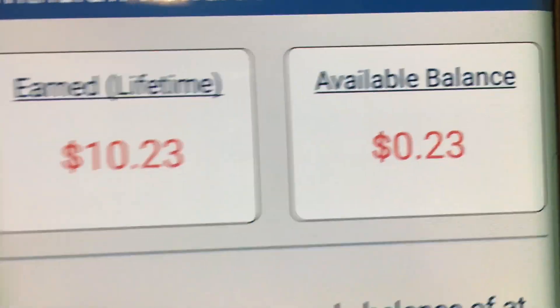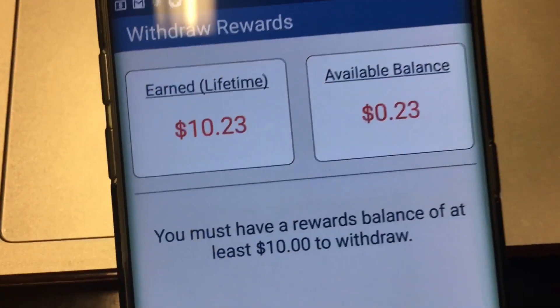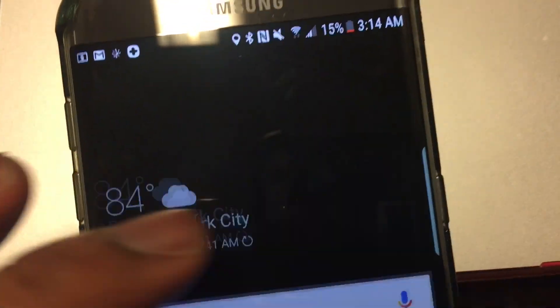Now you can see the available balance is 23 cents and the lifetime earnings are $10.23. I'm just doing a small cash out to show y'all that this app does pay out. So let me go to my Gmail.